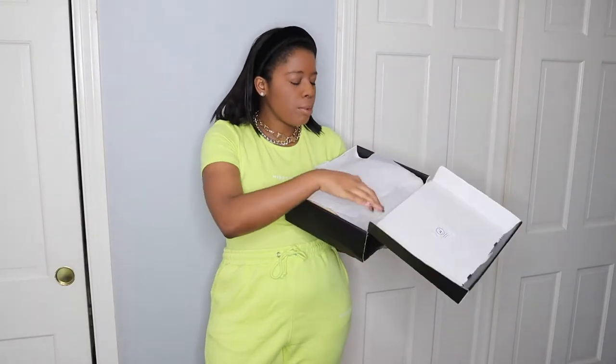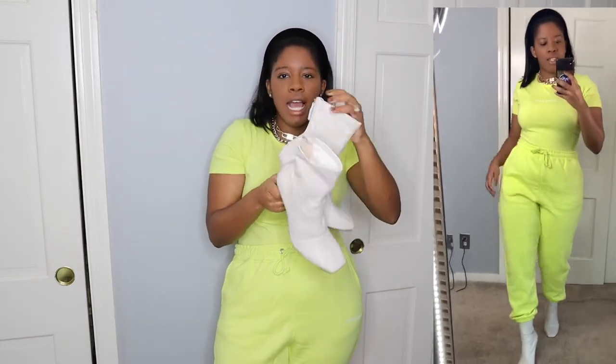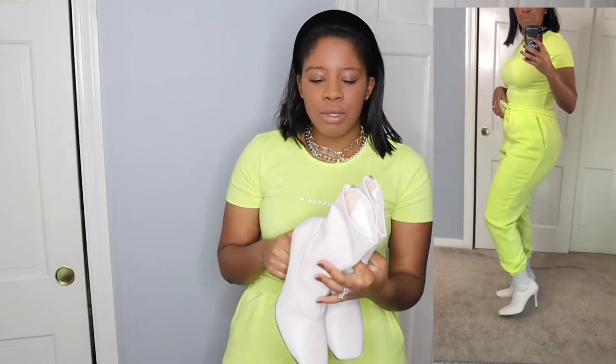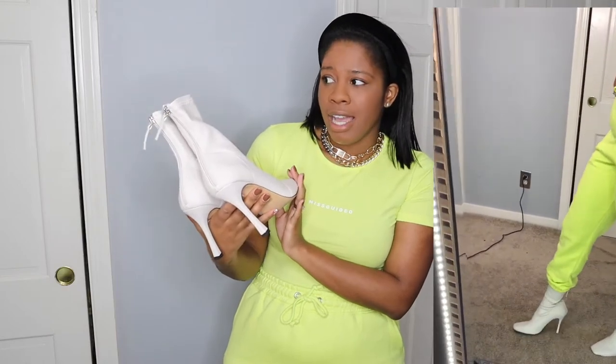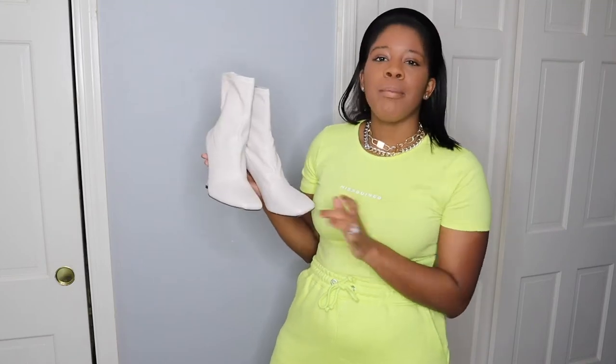I want to quickly show you the boots I grabbed. I got the exact mint ones I just showed you, and I also ended up grabbing them in this creamish color in a size 9. I got the mint ones in a size 8 because it was the only size left — no size 9s. However, in trying on the mint ones I already know I'm going to have to return these cream ones because the mint ones were a little big in a size 8. This would be the whole lime green fit, and I'd wear these white boots paired with maybe a white bag.